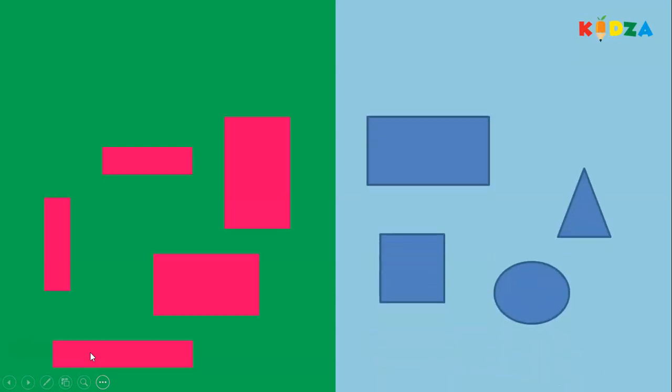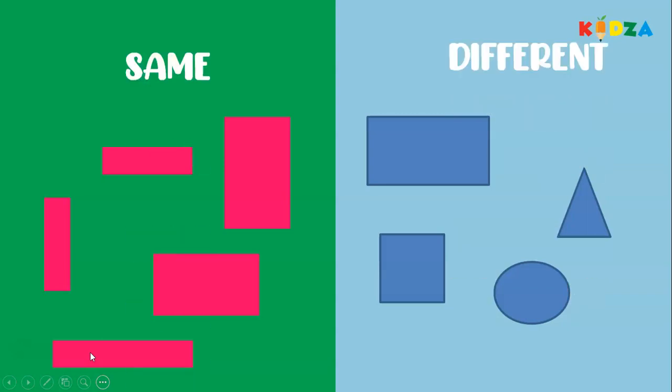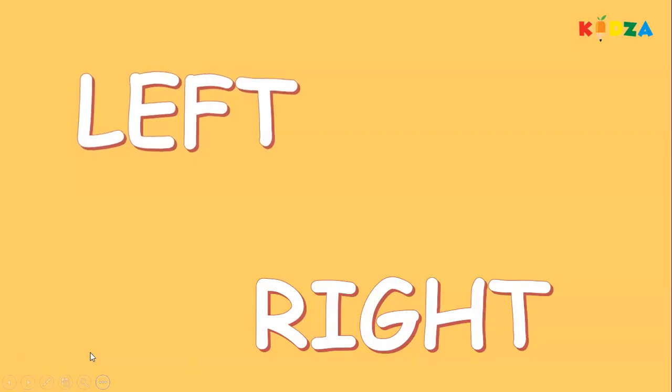What do you see here? Rectangles — all the shapes are rectangles and are the same color. Here you see different shapes: a rectangle, a square, an oval, and a triangle. Same, different. Same shapes, different shapes.